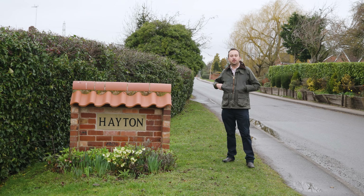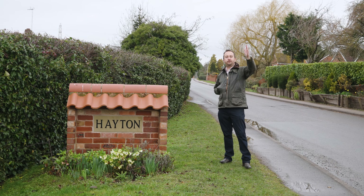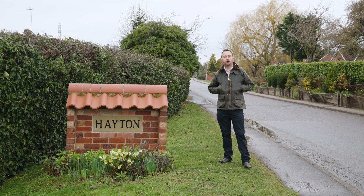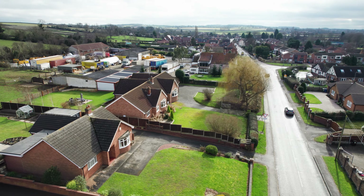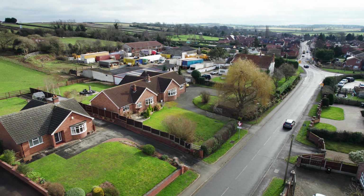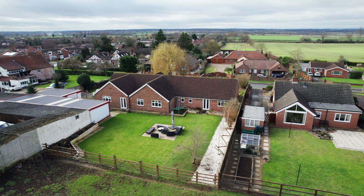Good morning and today we are in the picturesque village of Hayton, perfectly placed between Retford, Bawtry and Gainsborough which gives lots more options for shops and restaurants. Retford has the mainline train station giving links to London's King's Cross, and then we've got the A1 giving links to the region's major towns and cities.